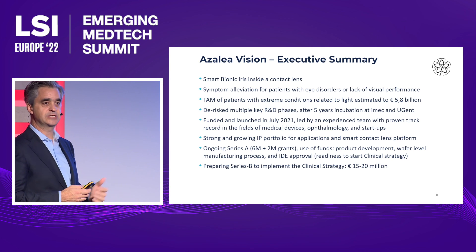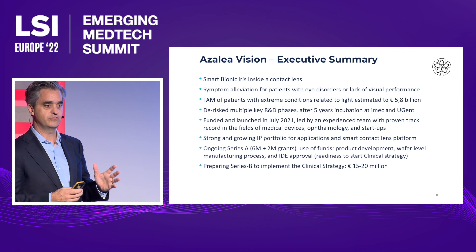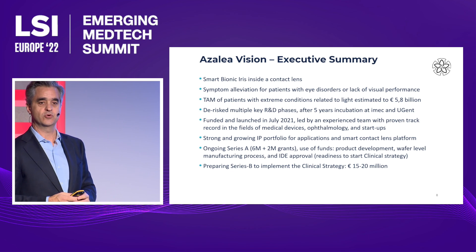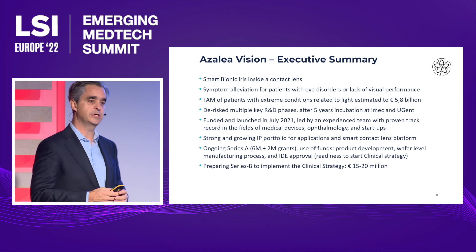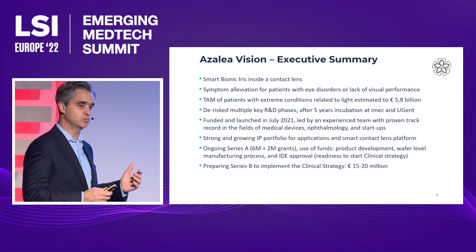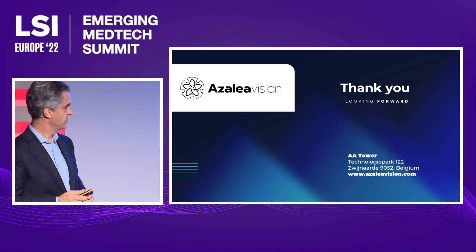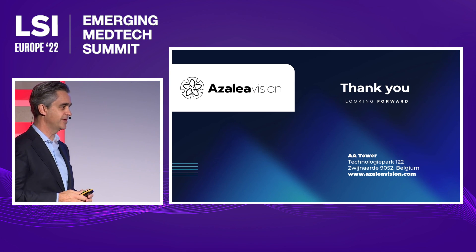The Series A, which happened last year, was $6 million from our investors. We also received $2 million in grants from Belgian institutions. We are now planning our clinical strategy round — Series B — which will be between $15 million and $20 million. Thank you.